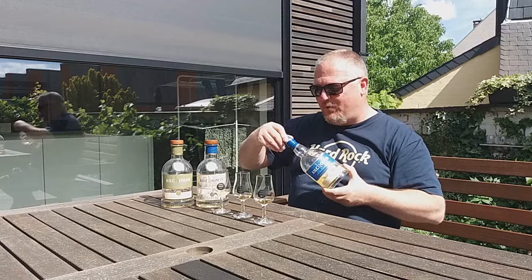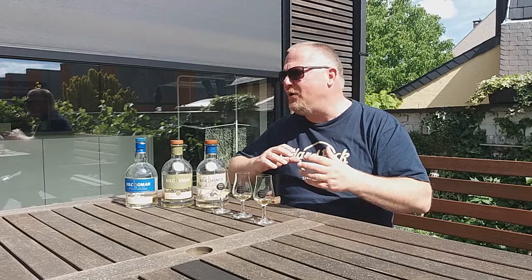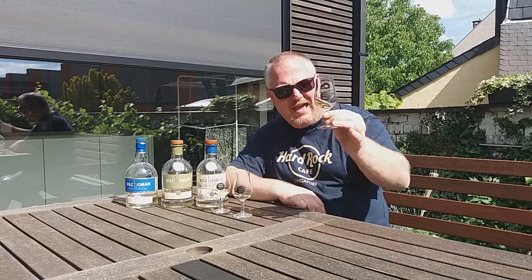So this is three bourbon cask matured Kilchomans at cask strength that I'd like to put head to head. I chose these because they are all bourbon cask, and I do have a penchant for bourbon cask matured Kilchoman. I think this is Kilchoman as it should be — I know there are lots of cask finishes, port matured, rum finish, red wine and whatnot, but bourbon cask matured really makes the spirit shine through.